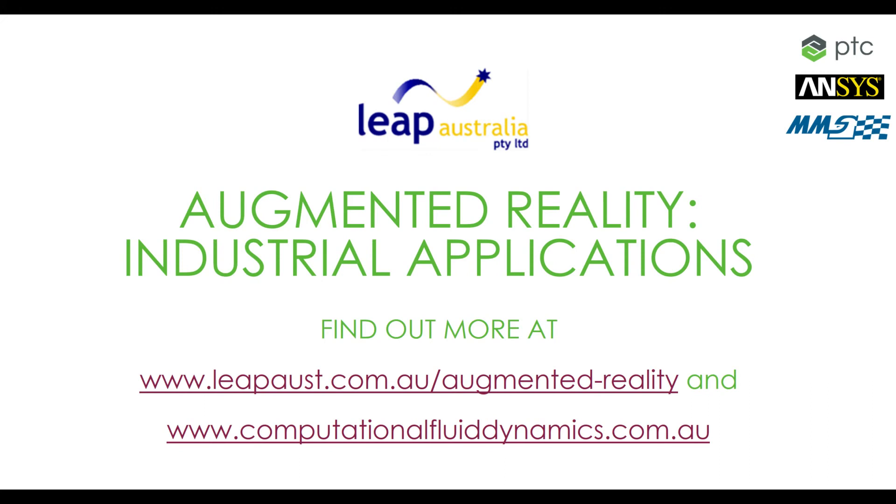You can check out our CFD blog on www.computationalfluiddynamics.com.au for links to his YouTube channel and more information on his experiences with AR. Thanks very much.